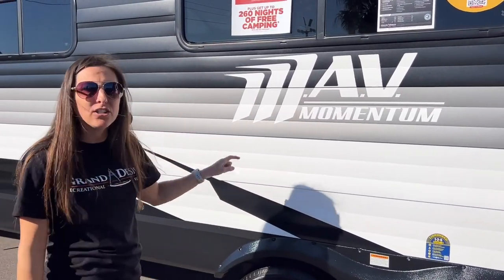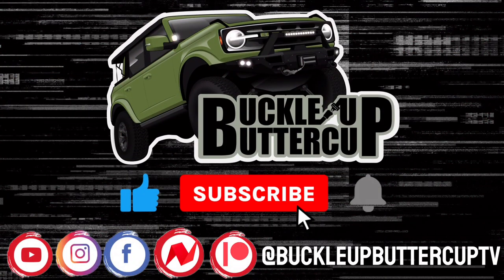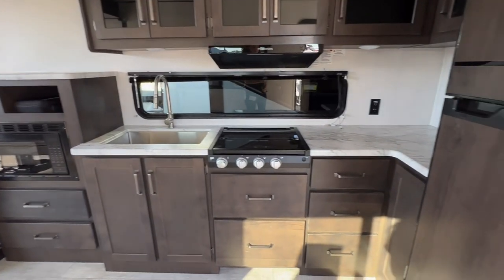It's actually made just the same as a Transcend. So in today's video, I'm going to give you an extensive walkthrough with tons of information about the Mav, and then you'll just have to stay tuned to see if this is the camper that we choose. Buckle up, buttercup! We're going to start off with just a brief walkthrough so you can see the layout of the unit.